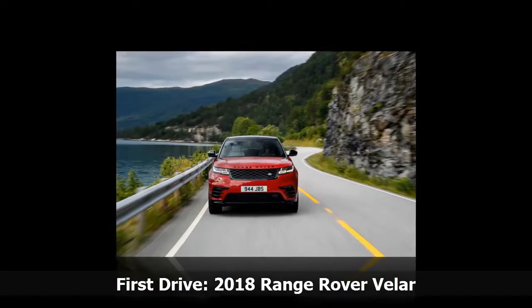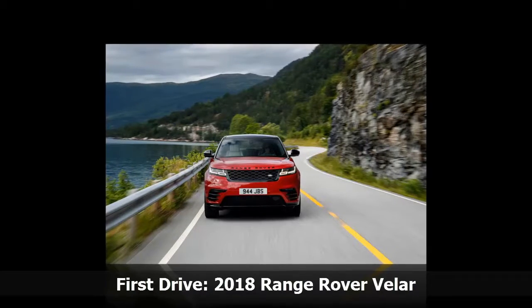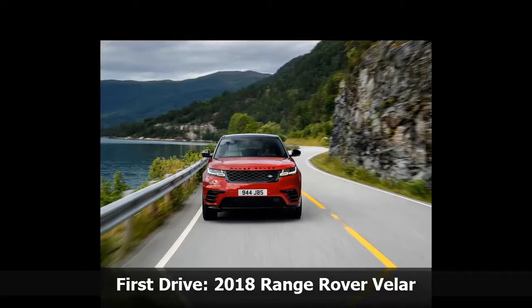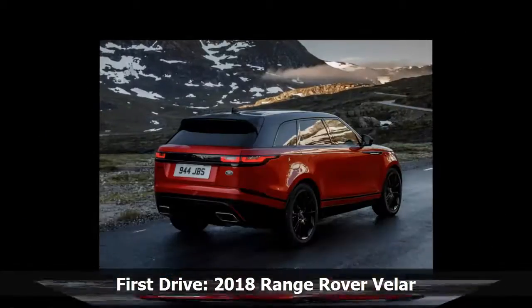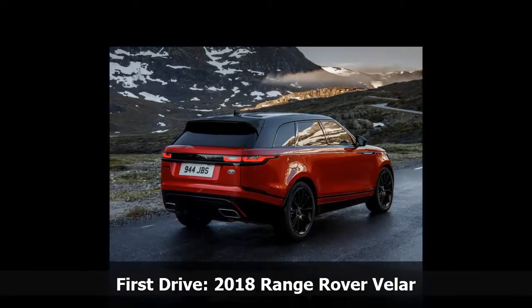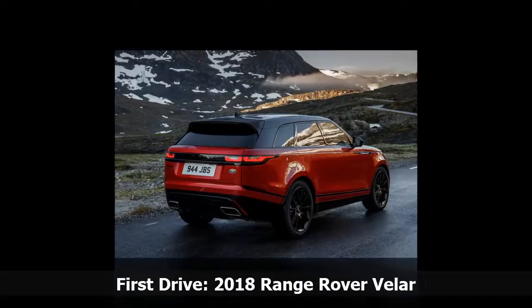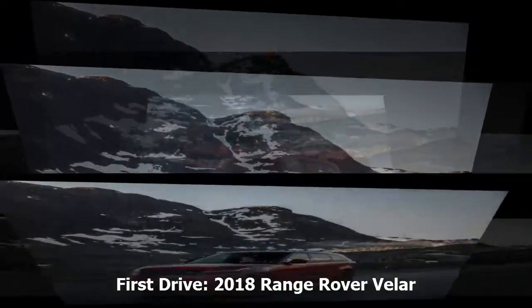In case you haven't already caught the prevailing theme of understatement, Range Rover reps are quick to tout that the new Velar is an exercise in minimalism, reductionism, and just about any other ism you might ascribe to a Brancusi sculpture in polished brass. Long and low, flush and taut, the Velar looks remarkably balanced from almost any angle.